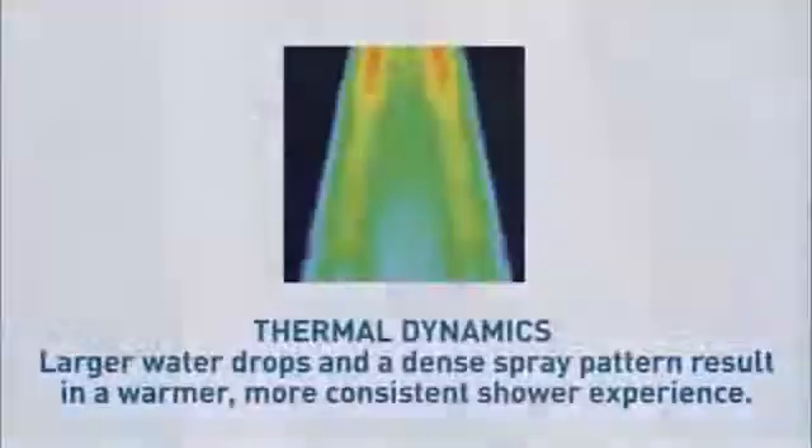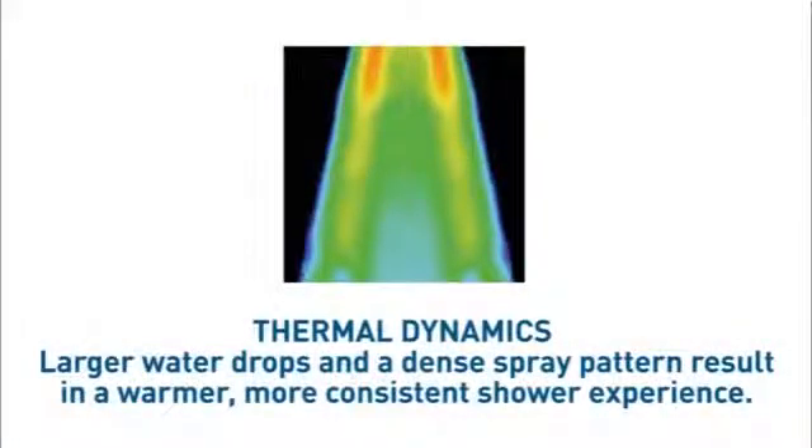What's more, water droplets remain warmer due to their larger size. This increases your product efficiency, saving energy and reducing your running costs.